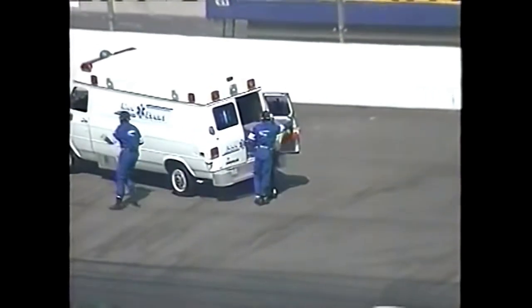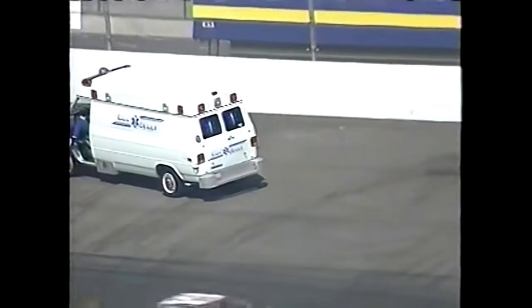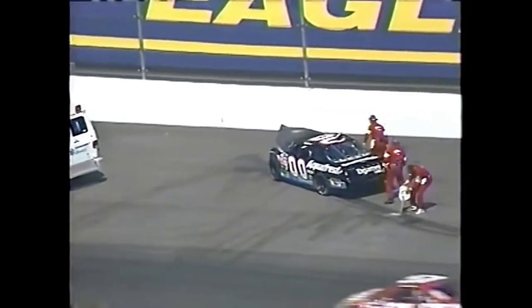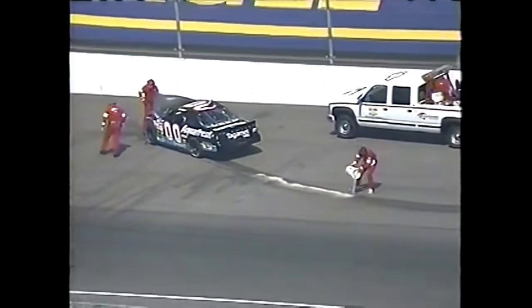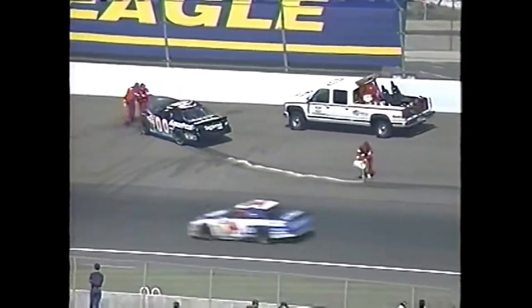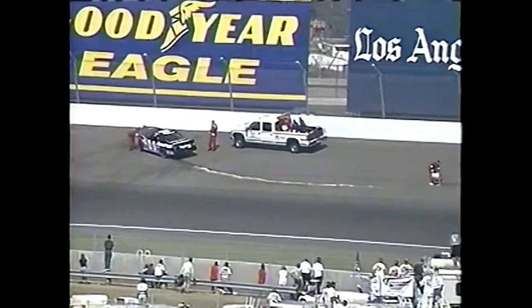We can see Buckshot putting on his hat and walking to the ambulance, jumping in. Now we told you at the top of the show how close the points were from 5th back to 10th. Buckshot was in 7th spot coming in here, 42 points behind Mike McLaughlin. The 6th and 7th place cars have been the two principals in the first two caution flags — Mike McLaughlin on lap 10 and now Buckshot Jones here on lap 18.